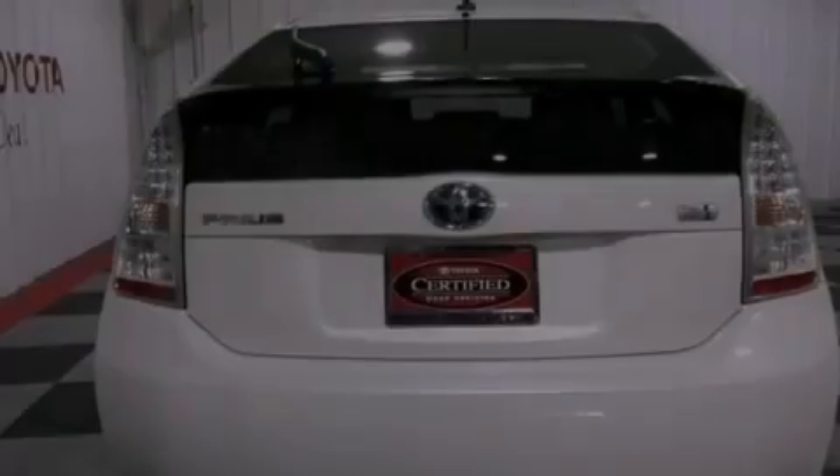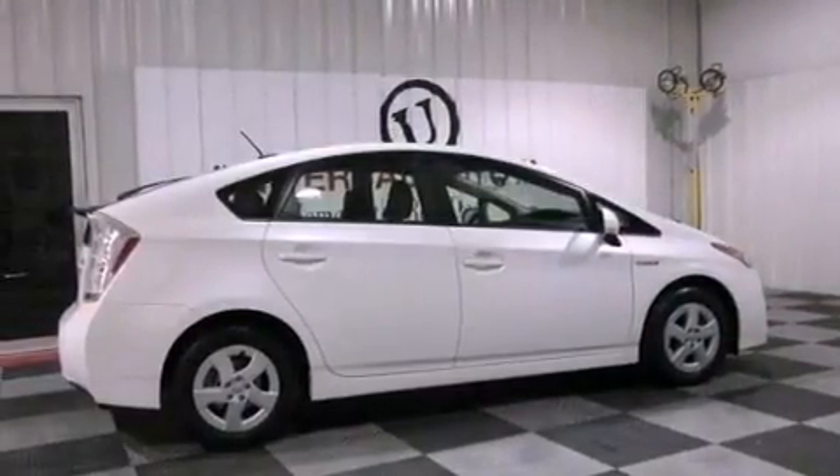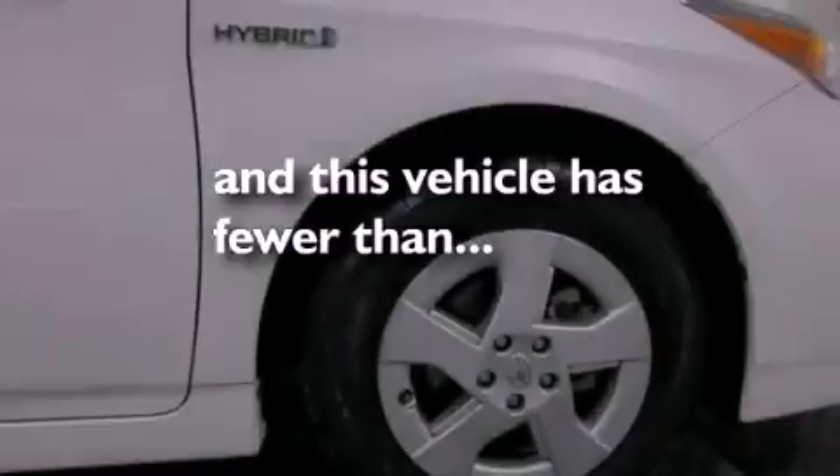Additional features include an engine immobilizer theft deterrent system, an illuminated driver's side vanity mirror, an anti-lock braking system, air conditioning, and this vehicle has less than 24,000 miles.